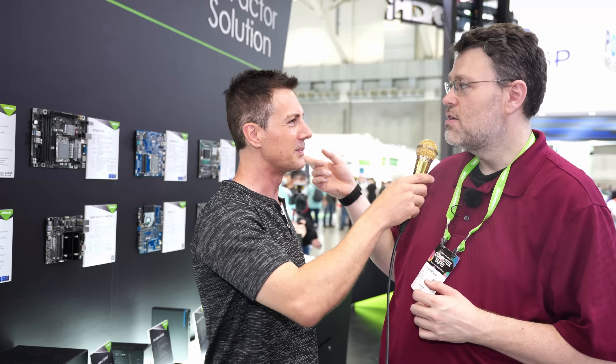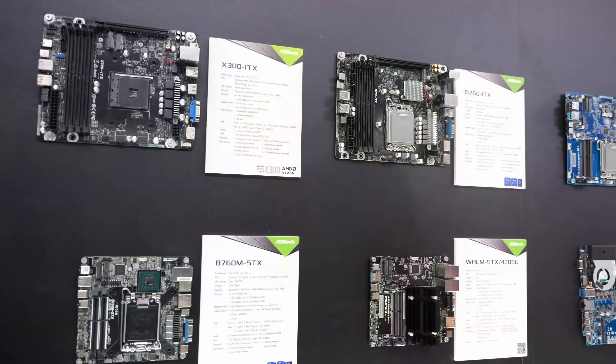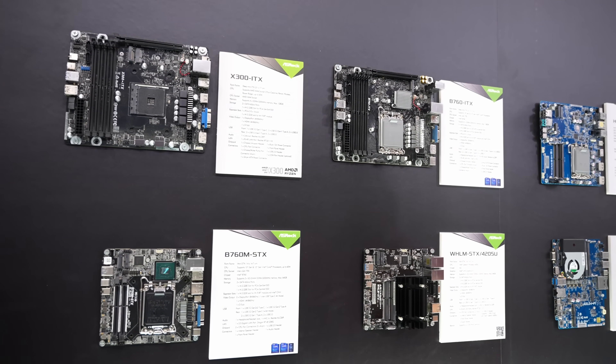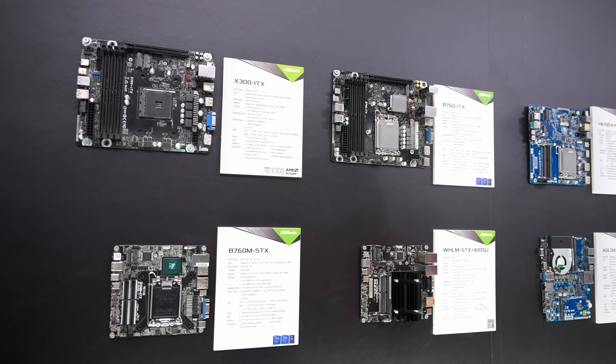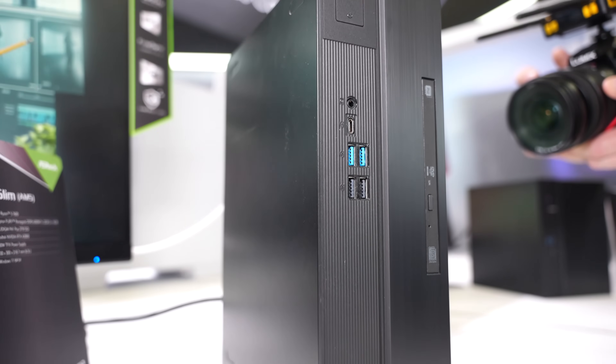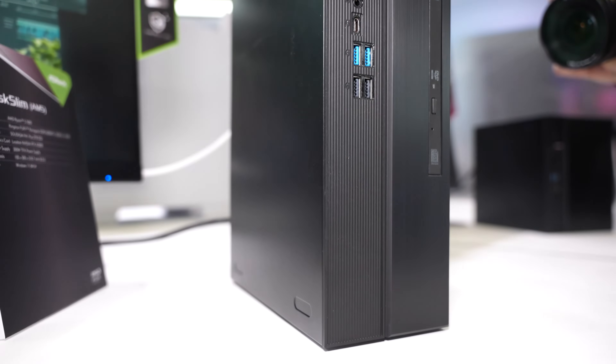They do have motherboards on the wall including the B760 ITX, which is an upgrade — so if you already have a Desk Meet and just want to buy the board, you can buy just the board. There are some great options on AMD. There's also the Desk Slim version which is a different physical layout, and look at it — it's so tiny.